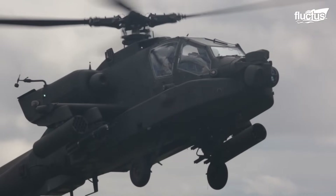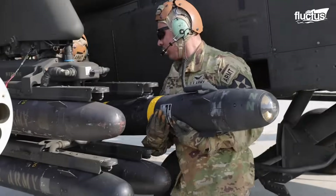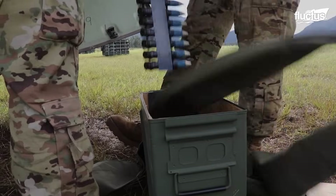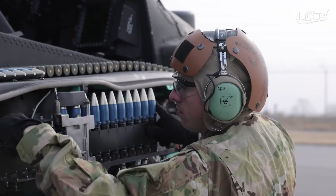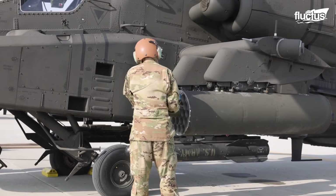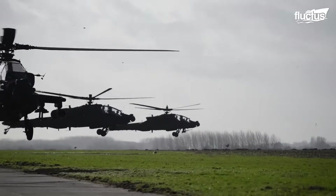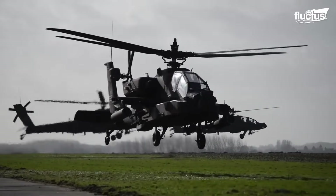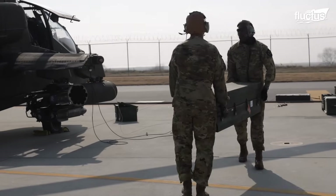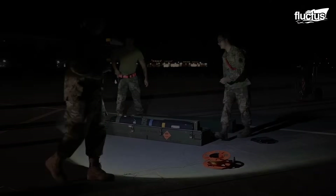Its extensive use by these forces results from its effectiveness and armament variability. In addition to the aforementioned Hellfire missiles, the Apache includes a 30-millimeter M230 chaingun and Hydra-70 rocket pods. This does not include the advanced avionics that have been adapting and evolving to the needs of their time. With this variety of tools, the complexity of its preparation for a mission also increases, especially in the assembly of Hellfire missiles.